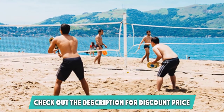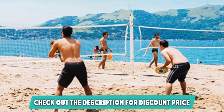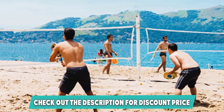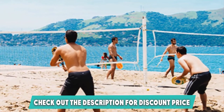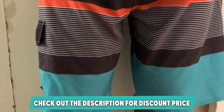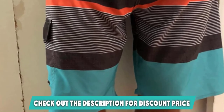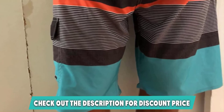While engaging in a number of summertime activities, the polyester and spandex blend used to make it is not just soft and thin, but actually light and breathable to ensure all-round comfort. In addition, it is fitted with velcro closure with adjustable straps for easy manipulation. Name a water sport and this pair of board shorts is probably suited for it, and its vibrant stripe print is just the cherry on top.